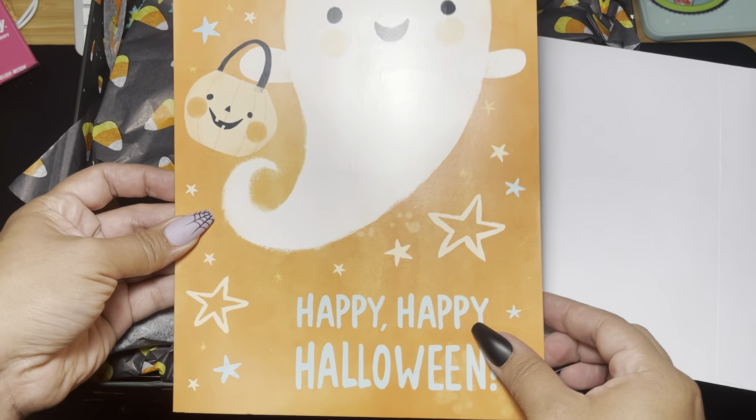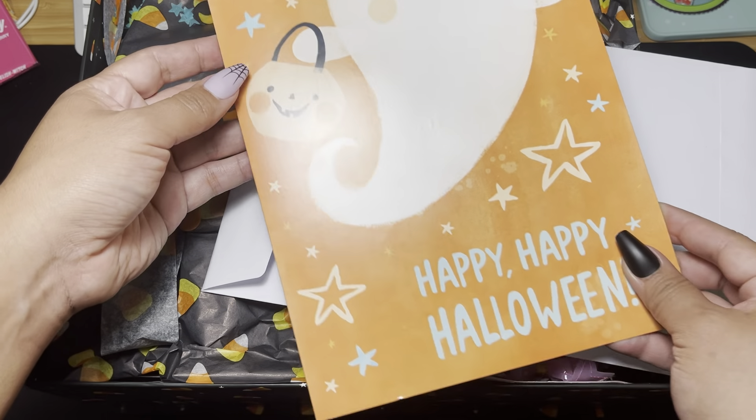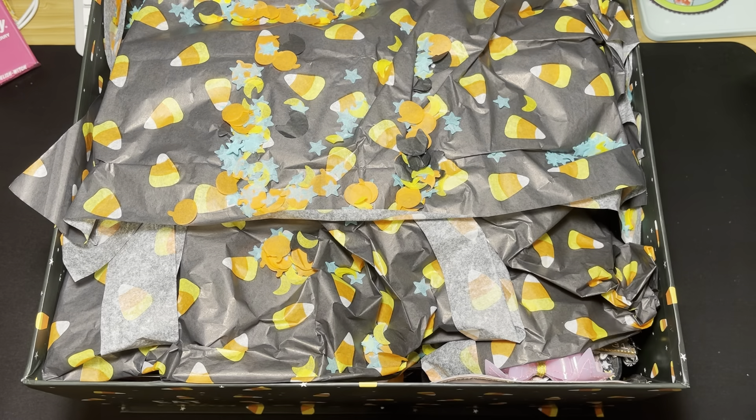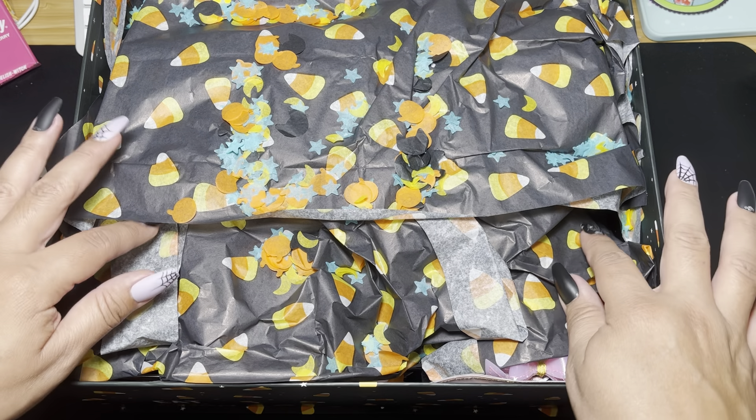Okay, that's better. So cute — let me read it. Oh, that's cute, thank you! Okay, we're gonna put the card over here.